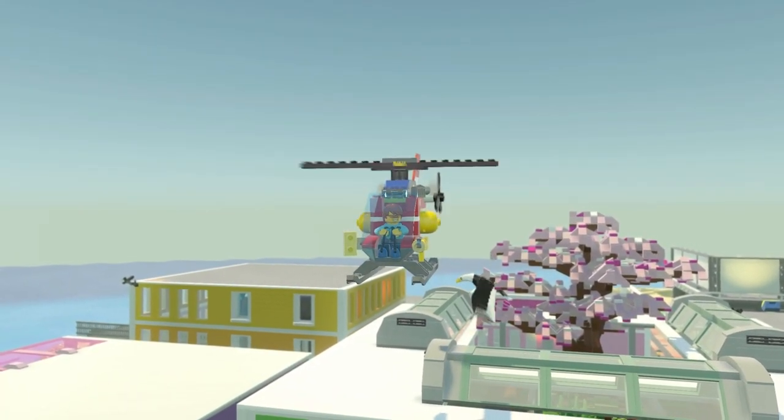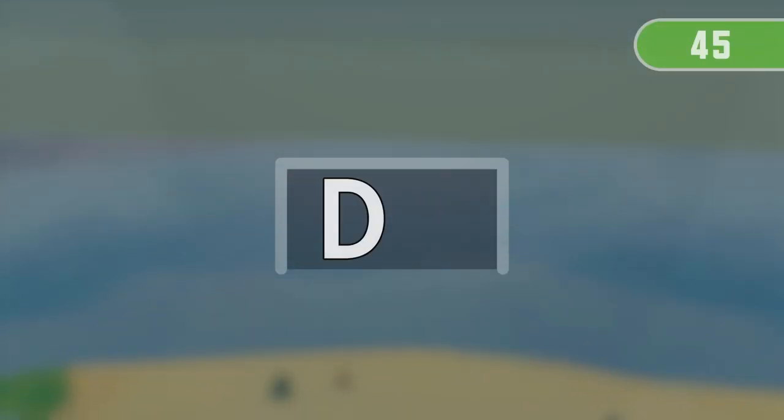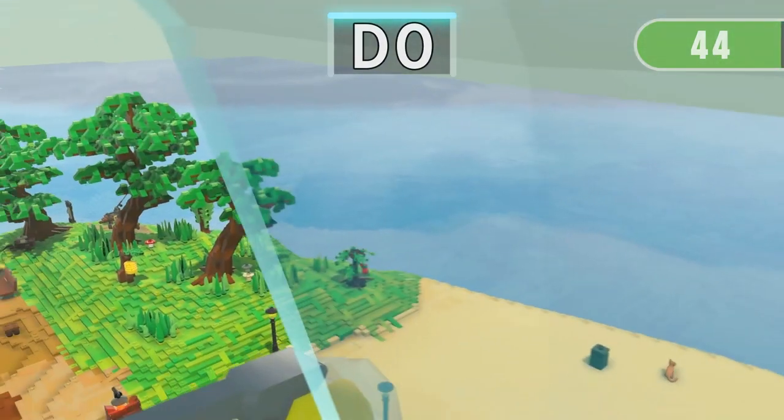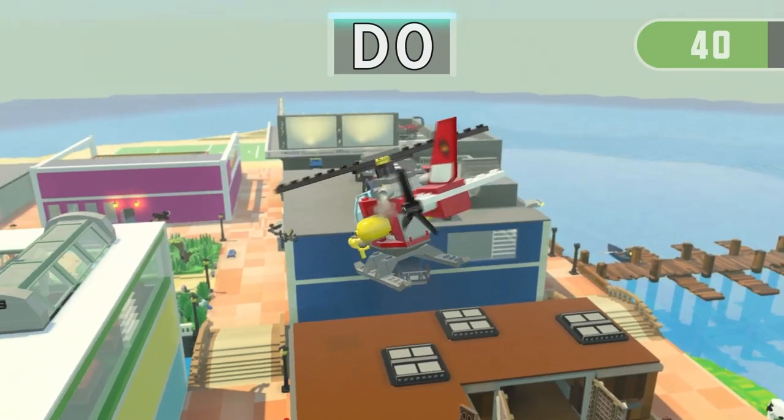Get ready for the next run! 3, 2, 1! Find 3 things containing D — GO!